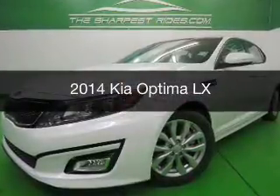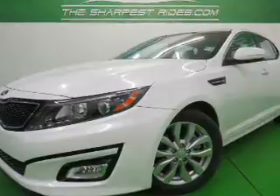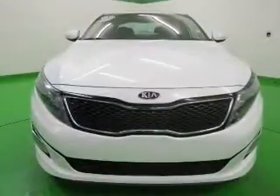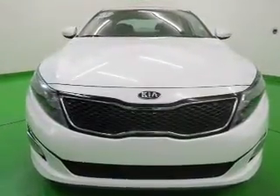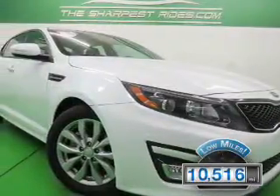This is a used 2014 Kia Optima. It's powered by front-wheel drive, a 2.4-liter four-cylinder engine, and a six-speed automatic transmission. With fewer than 15,000 miles, this vehicle has a long road ahead.